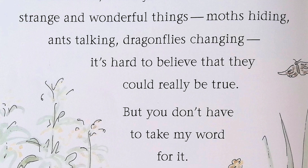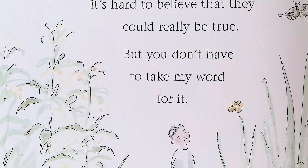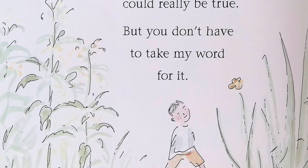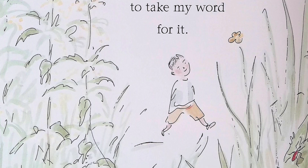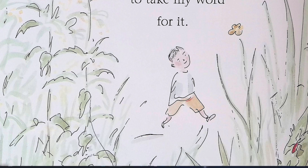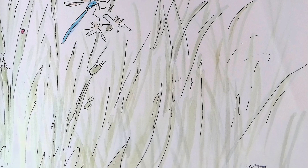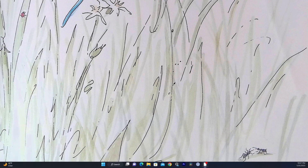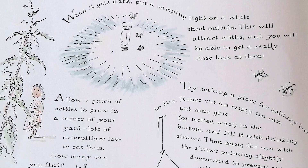Sometimes when you think about these strange and wonderful things — moths hiding, ants talking, dragonflies changing — it's hard to believe that they could really be true. But you don't have to take my word for it. All you have to do is open the door and step outside. Be an insect detective.